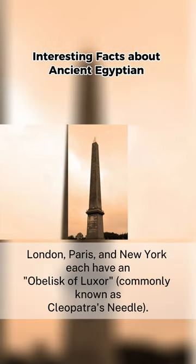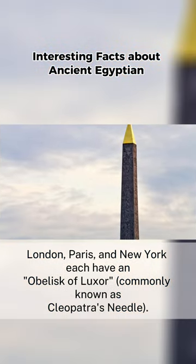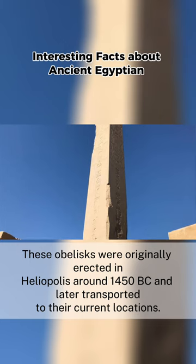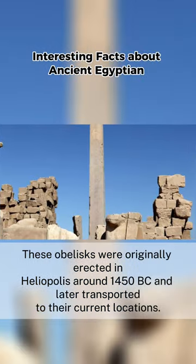London, Paris, and New York each have an obelisk of Luxor, commonly known as Cleopatra's Needle. These obelisks were originally erected in Heliopolis around 1450 BC and later transported to their current locations.